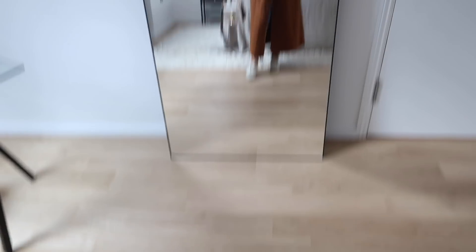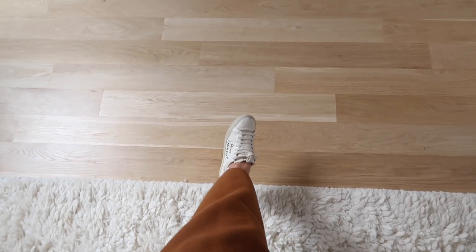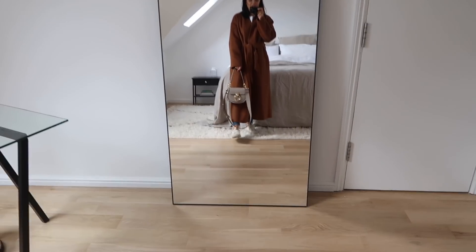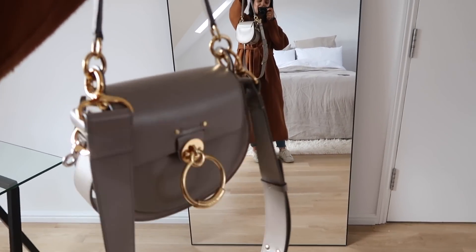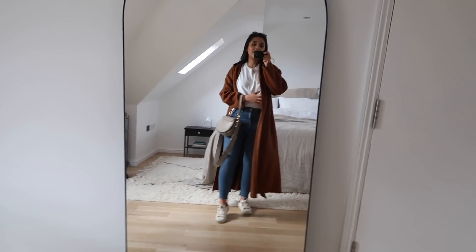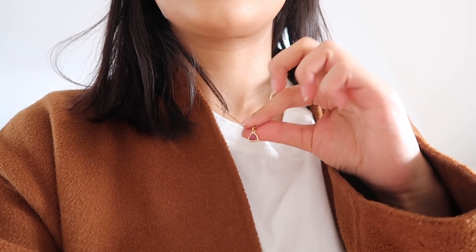I've paired the coat with my YSL trainers — they're not very comfortable, so if you're between sizes go up half a size. My Chloe Tess bag in mushroom is here too — such a nice color and the mixed metals are great. Underneath I've got blue skinny jeans and a simple white tee, so if it gets warm I can whip the coat off. For jewelry I'm wearing the same huggies and a ruby birthstone necklace from Edge of Ember.